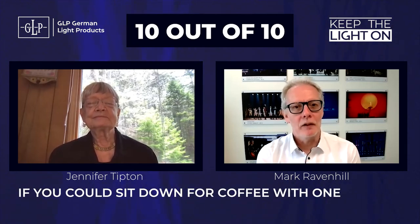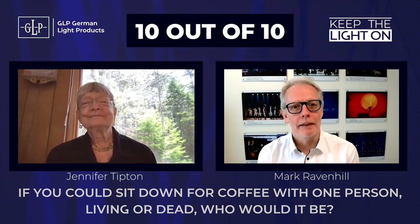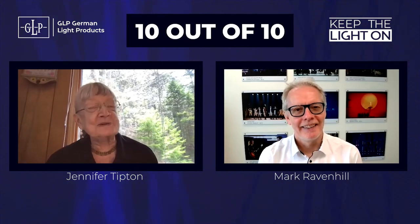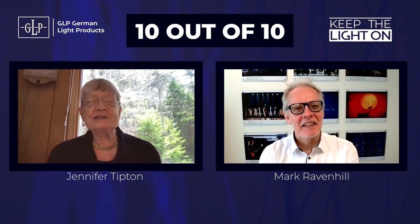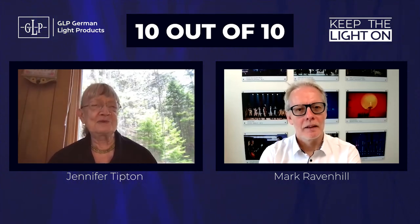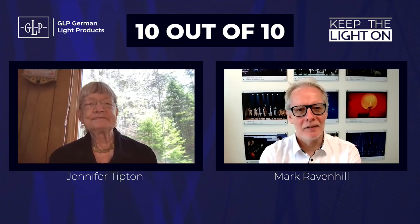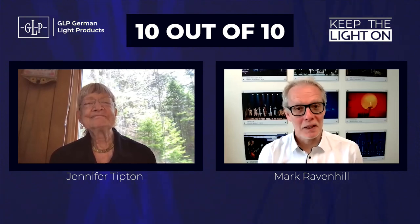If you were able to sit down for a cup of coffee with any one person, either living or past, who would that be? I would love to sit down with William Shakespeare — have a cup of tea, though he probably wouldn't go for the tea. Whenever I get stressed or feel out of place, I sit down and read a play of Shakespeare's, and what an extraordinary human being he was. I would love to have a chat with him.